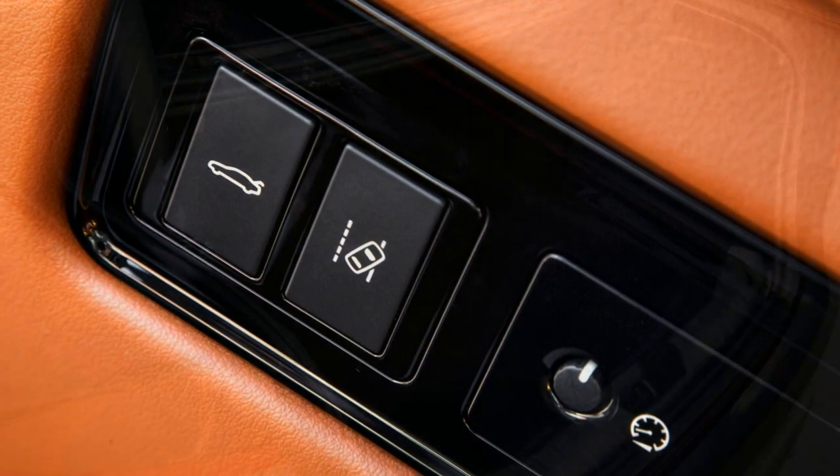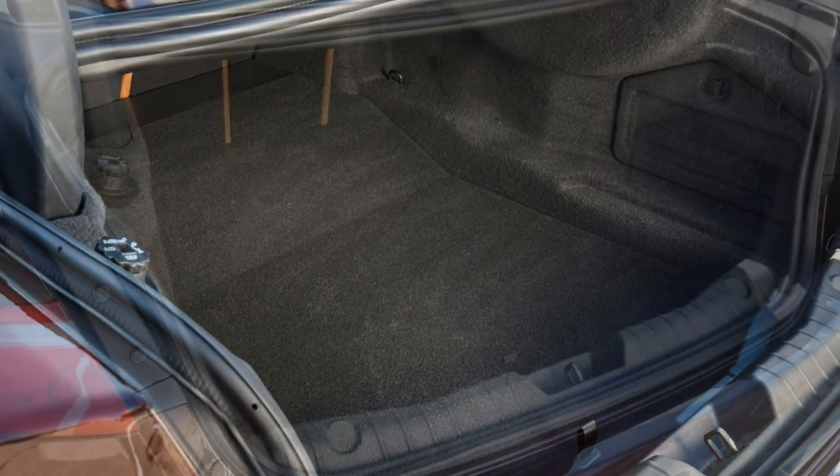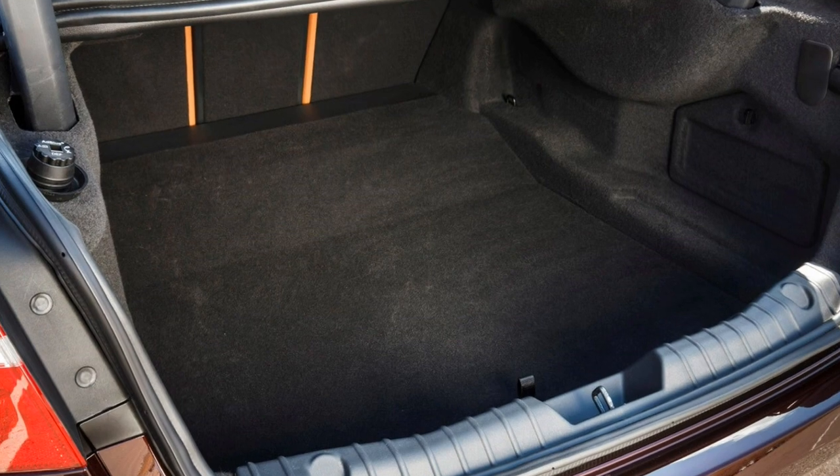The brakes feel impressive too, delivering excellent retardation with negligible evidence of fading despite repeated heavy use. They're easy to modulate too, permitting gentle slowing.